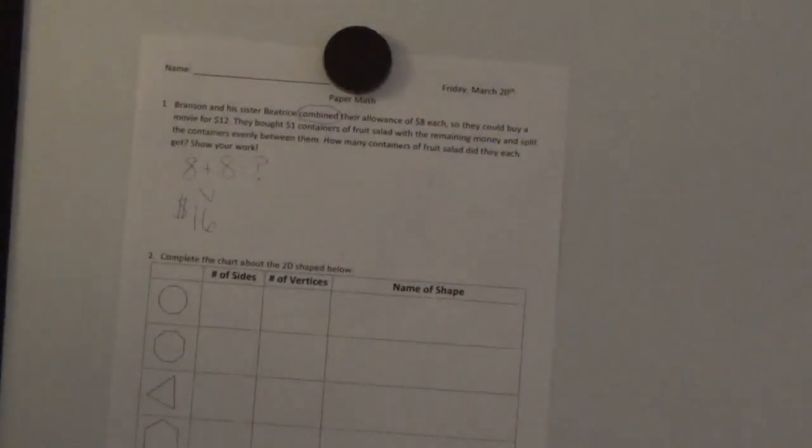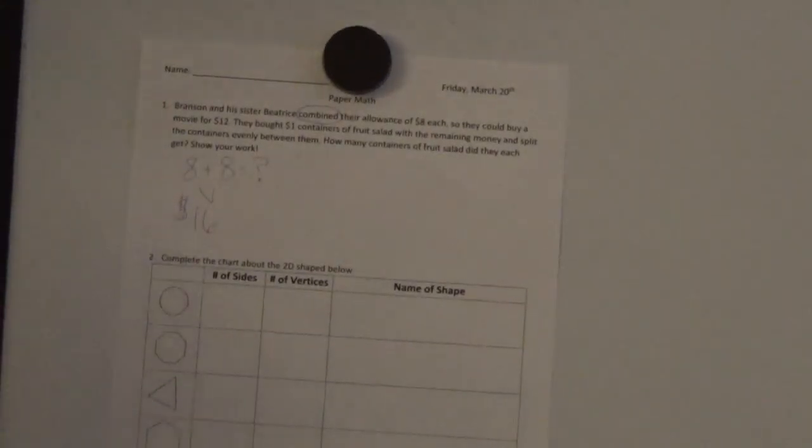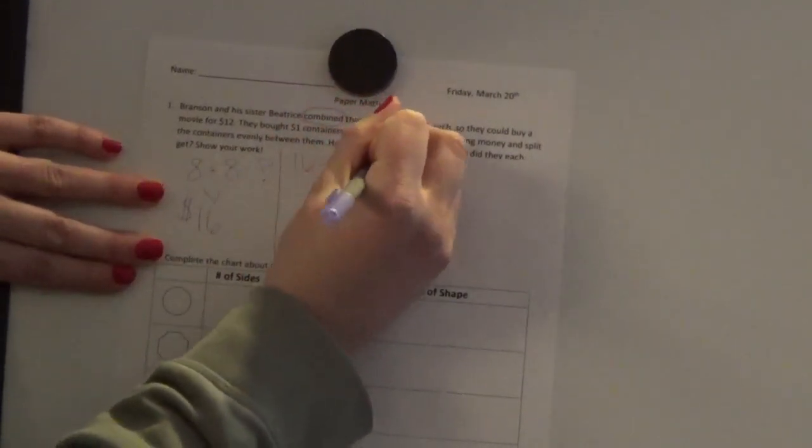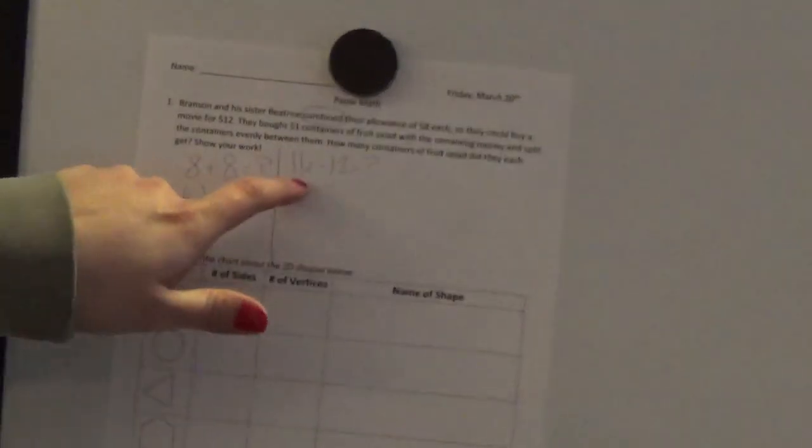They decided to use that money to buy a movie for twelve dollars. The next part says they bought one-dollar containers of fruit salad with the remaining money and split the containers evenly. This problem is a little tricky — I have to do a couple of different things to answer how many containers of fruit salad they each get. If they had sixteen dollars but spent twelve on a movie, how much do they have left?